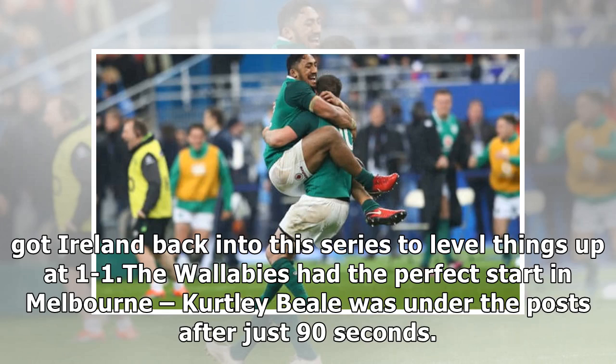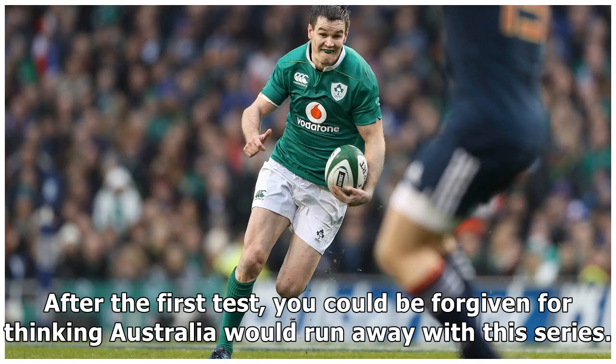The Wallabies had the perfect start in Melbourne — Kurtley Beale was under the post after just 90 seconds. After the first test, you could be forgiven for thinking Australia would run away with this series.